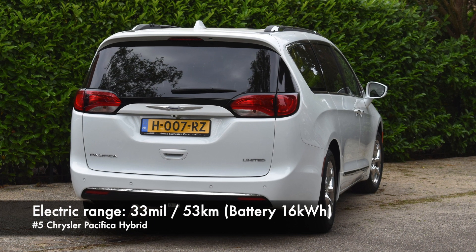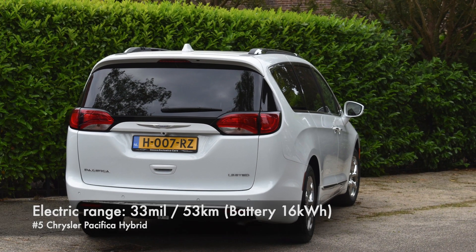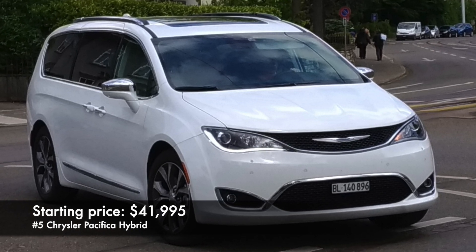Number 5: Chrysler Pacifica Hybrid. The electric Pacifica is able to make 33 miles thanks to a 16 kWh battery. Prices start at $42,000.